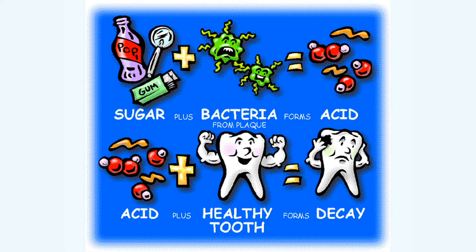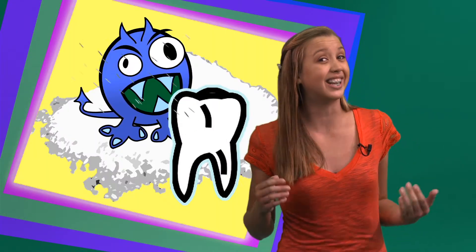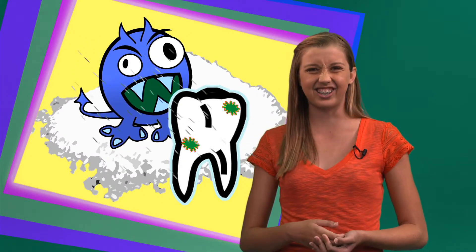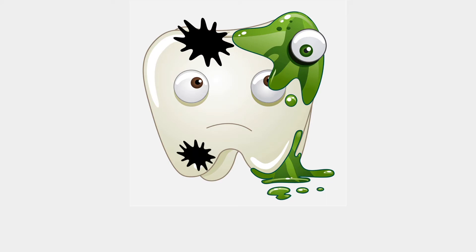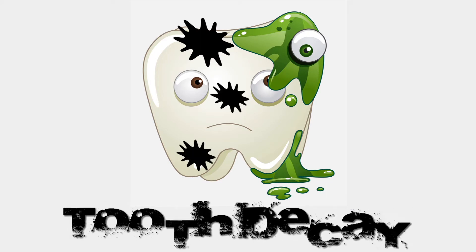Cavities are caused by sugary foods that overexcite a bacteria called Streptococcus mutans, which becomes acid. If you eat too much food containing sugars, this overactive bacteria sticks to your teeth, and the powerful acids begin to destroy the enamel — the hardest substance in your body. After a while, very small holes form in your teeth. This process is called tooth decay.